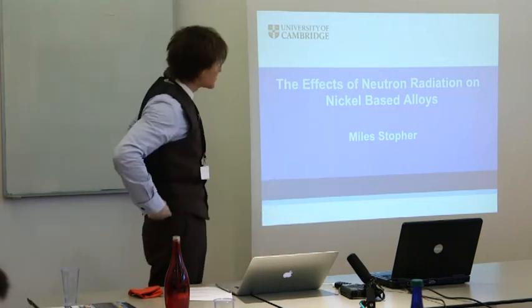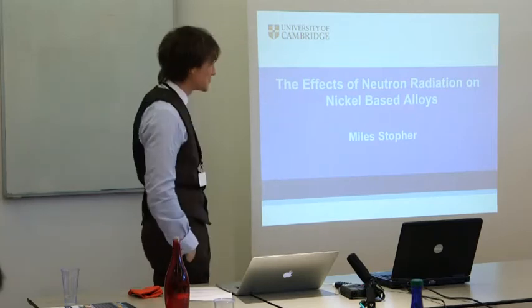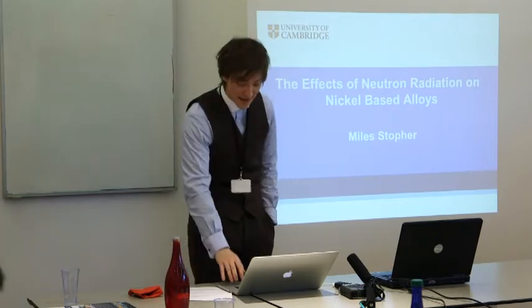My name is Myles Stouffer. I'm from Cambridge University and I'm going to be talking about the effects of neutron radiation on nickel-based alloys.